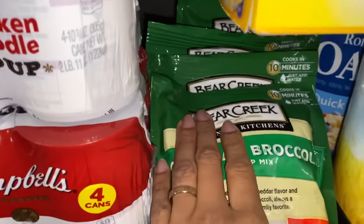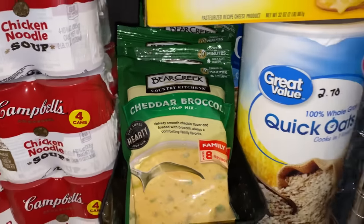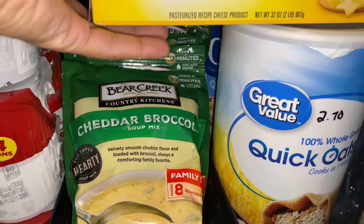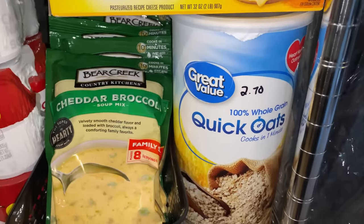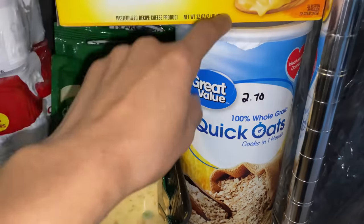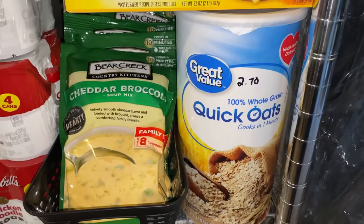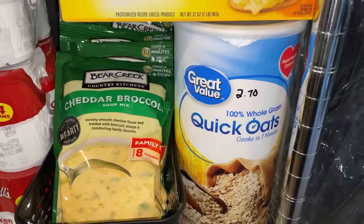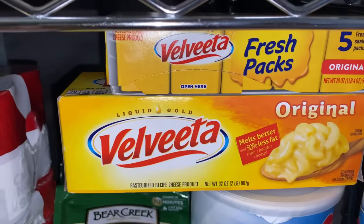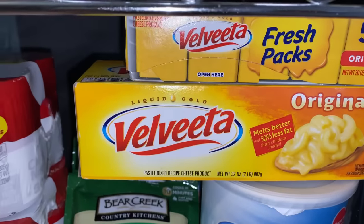Right here I have my quick oats — I think I have about three total. These are in an odd spot just because I don't have anywhere else to put them; they'll be transferred into mason jars for long-term food storage. Right here I have my Velveeta fresh packs — a pack of five — and then the regular original Velveeta that comes in a whole block.